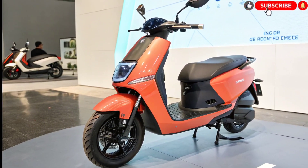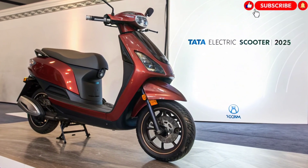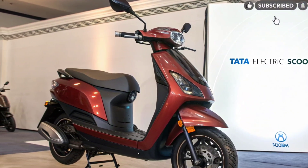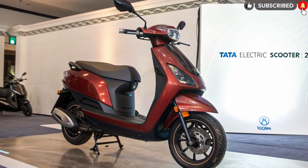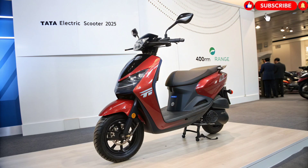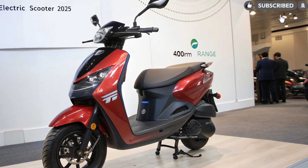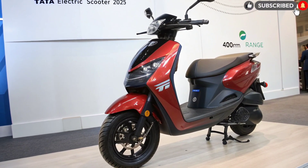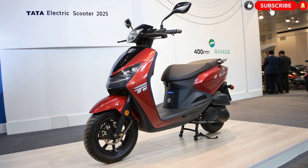Design and Build Quality. The design philosophy of this scooter combines futuristic aesthetics with everyday practicality. It sports a sleek aerodynamic body, LED lighting throughout, and stylish alloy wheels that give it a premium appeal. Tata has used lightweight aluminum alloy to ensure better handling and stability. The scooter's wide footboard, comfortable seat, and ergonomic handlebar positioning make it equally suited for city commutes and longer weekend rides.